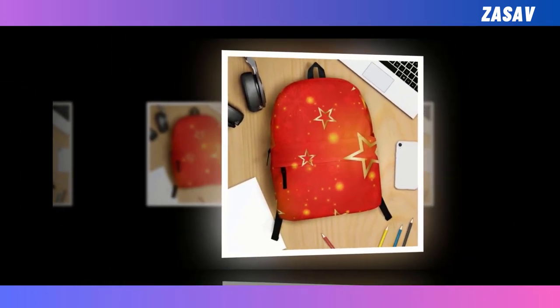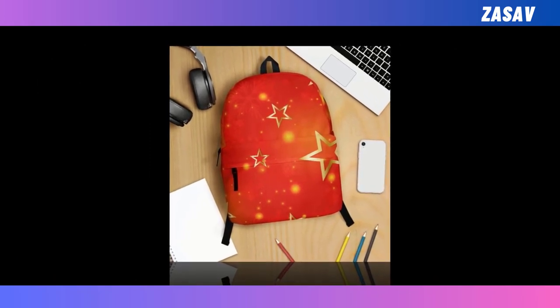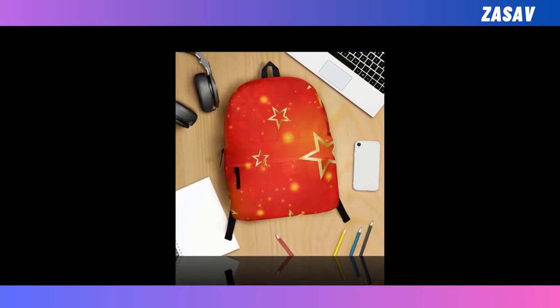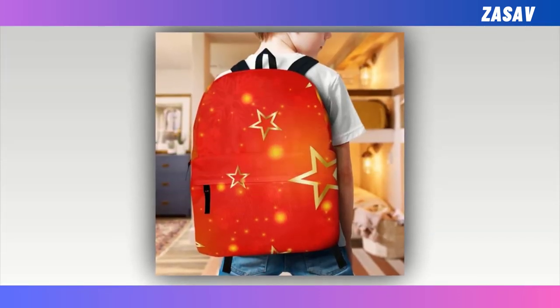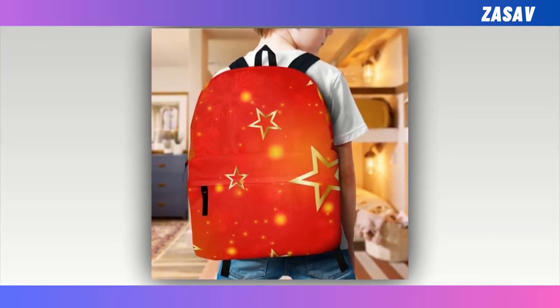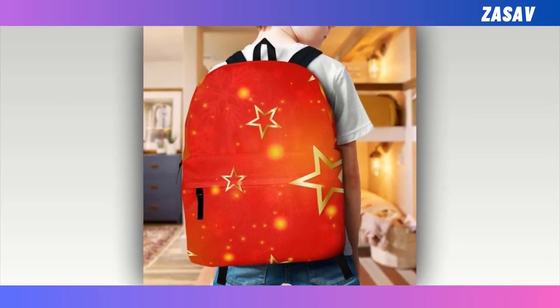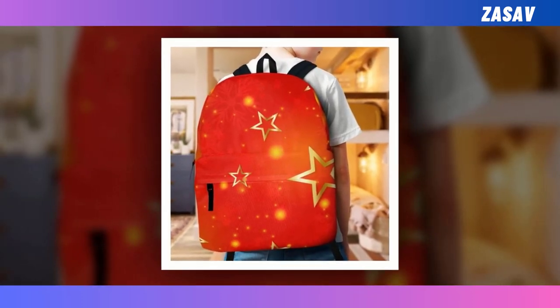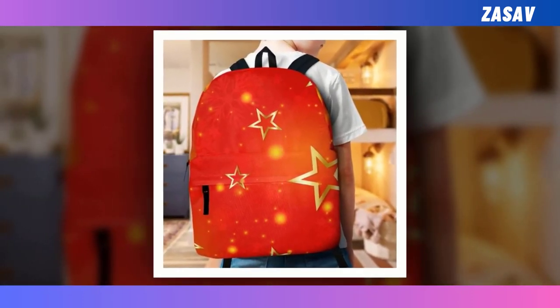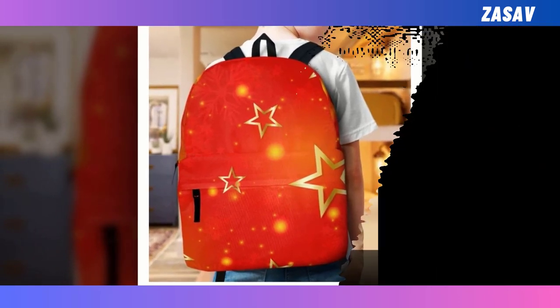This backpack seamlessly combines functionality with flair, addressing the perennial dilemma of choosing between durability and trendiness. Boasting an extra large capacity, it effortlessly accommodates all your essentials, from laptops to wallets, thanks to its intelligently designed compartments. Crafted from durable polyester fabric, it ensures longevity while keeping you cool and comfortable with its ventilated design.